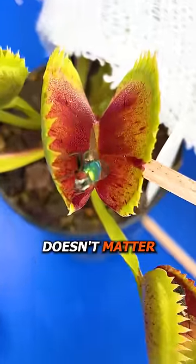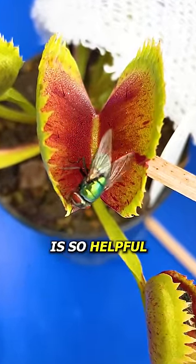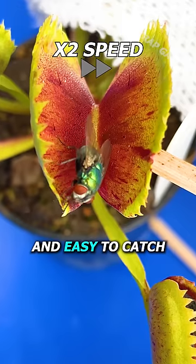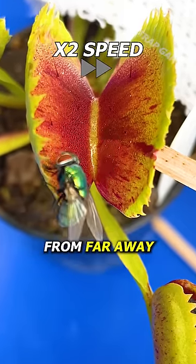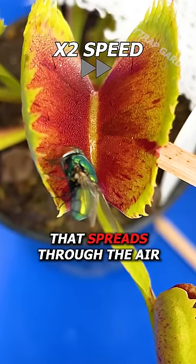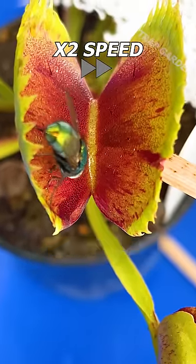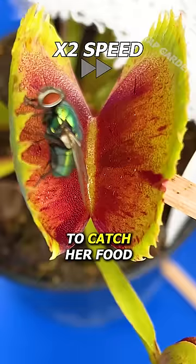Yet, being quick doesn't matter if you can't actually grab them, which is why her nectar is so helpful. The first thing her nectar does is makes bugs drunk and easy to catch. And on top of her special patterns that bugs can see from far away, her nectar also copies the smells of fruit and flowers that spread through the air. Yet, the craziest part of her nectar is that we can't smell it, but this guy can. She doesn't even have to rush to catch her food.